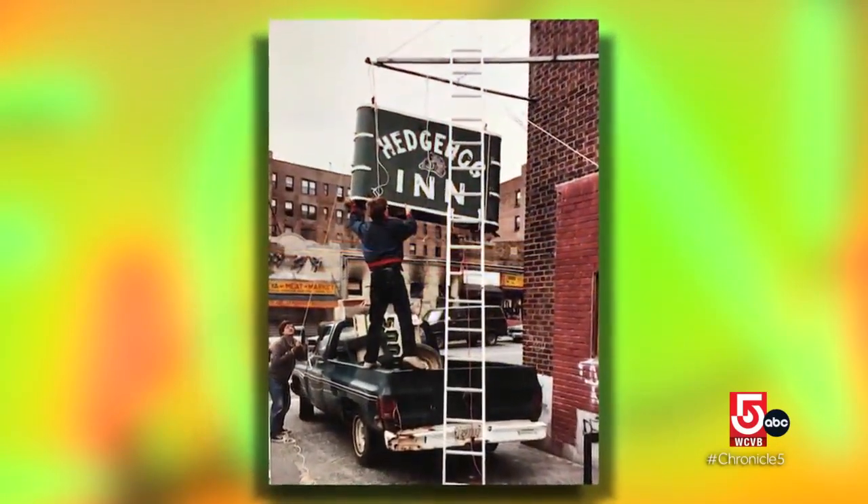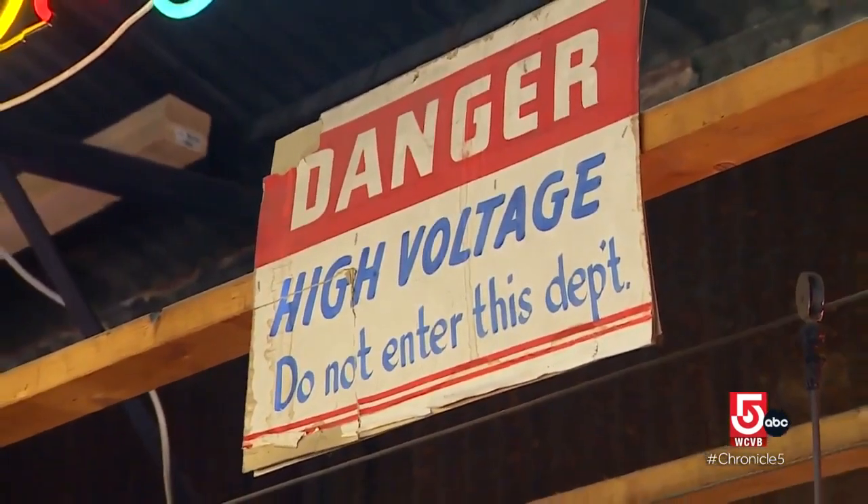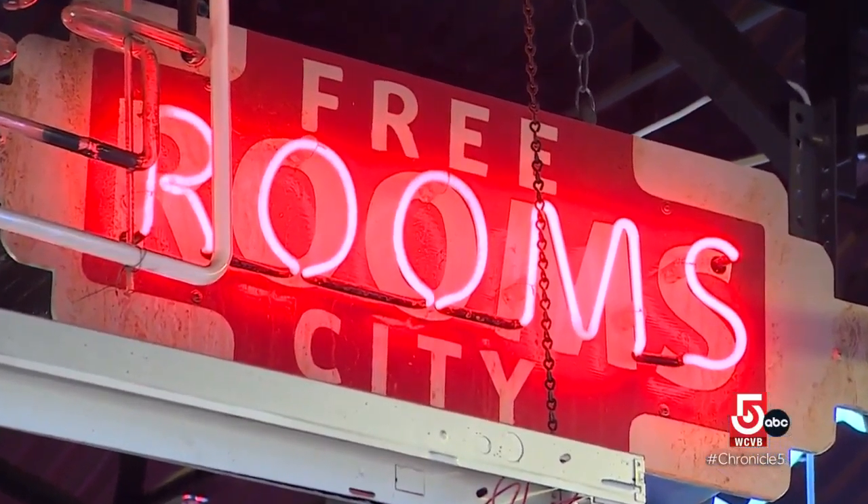The need for neon surged again in the 1980s and still generates a powerful following today. Now there are a lot of new ways to work with neon, and a lot of people experimenting with new colors and new techniques.